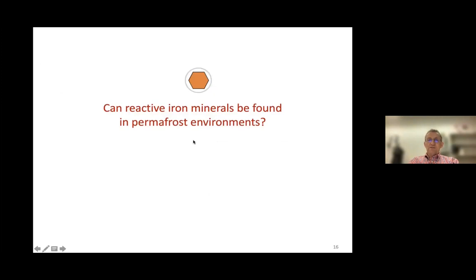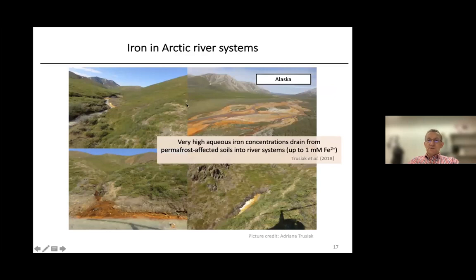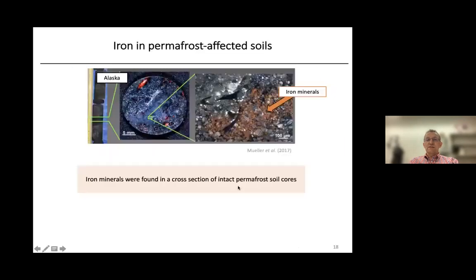One of the first questions Monique looked at was whether such reactive iron minerals can be found in permafrost environments. We talked to other researchers who worked on permafrost for many years, for example Adriana Tusiak, who sent us photographs of her field site in Alaska showing a lot of iron draining from permafrost-affected soils in river systems — obviously there is a high content of iron in the soils. You can also see that in cores of permafrost soil taken by Karsten Müller, where iron oxyhydroxides are visible as orange patches under the microscope.